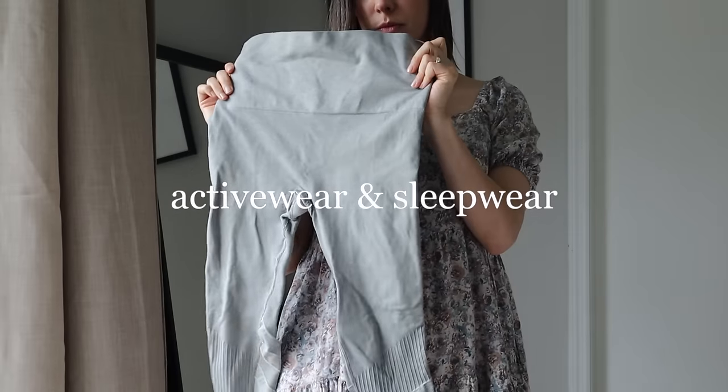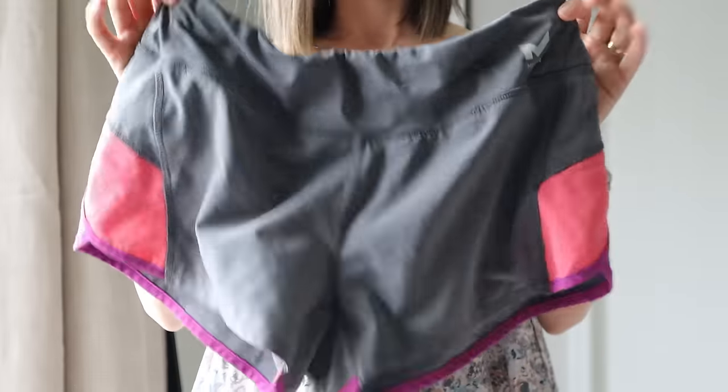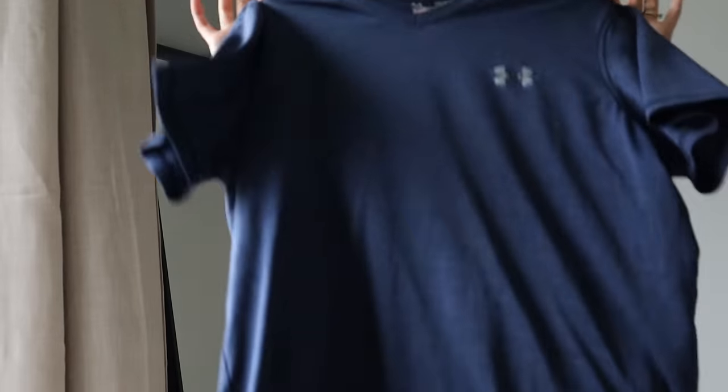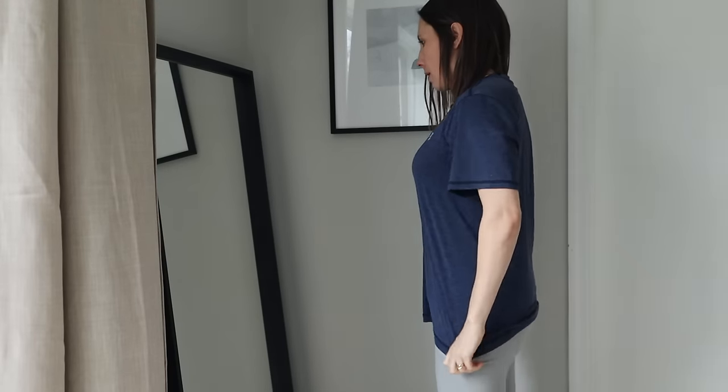For activewear and sleepwear I keep things really simple. I have a pair of gray leggings, gray shorts, and I wear my husband's exercise shirts. For sleepwear I have an old pair of maternity sweatpants and a couple old t-shirts. I'd like to improve on the sleepwear collection because it's a little sad.